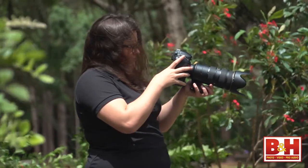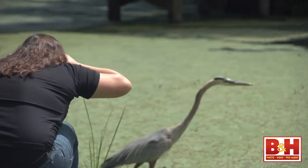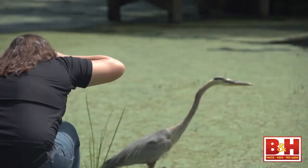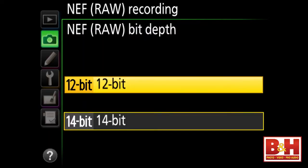As a camera RAW shooter, I appreciate that there are several options that affect the RAW image file size. The new option to capture smaller 12-bit uncompressed RAW — Nikon calls these size S files — means that post-processing can be even faster.